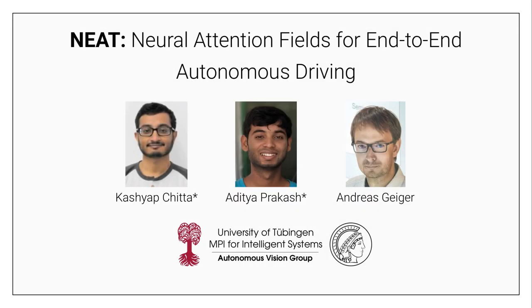Hello everyone, I'm Kashyap and I'll be presenting NEAT, our new approach to build an end-to-end self-driving system.